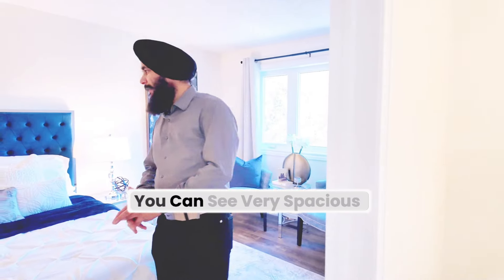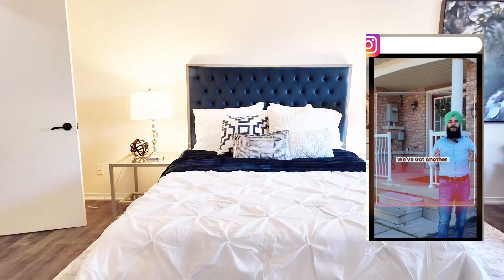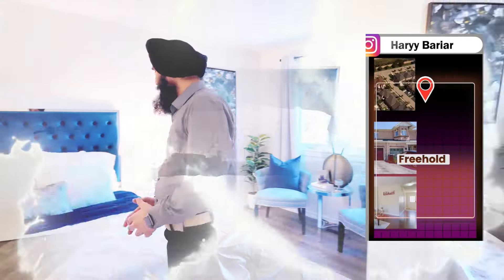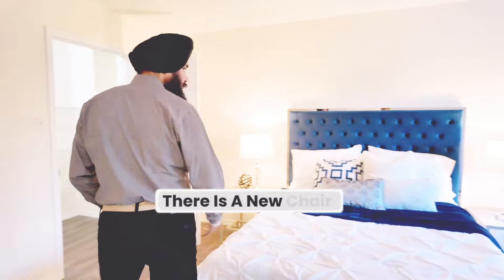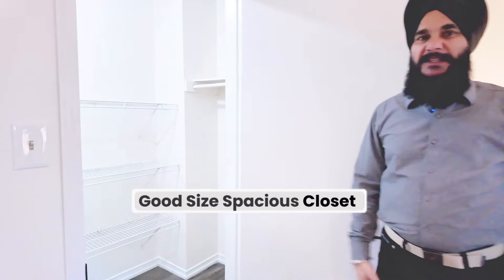This is the master bedroom — you can see it is very spacious. Here are two chairs, a bed, and a good-sized spacious closet.